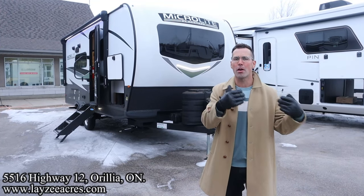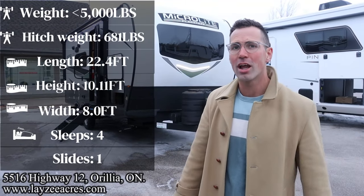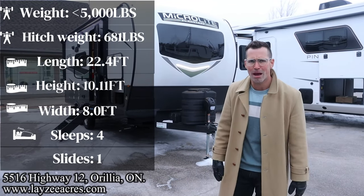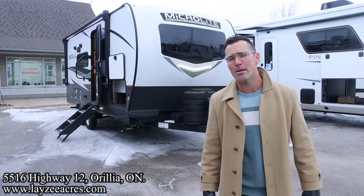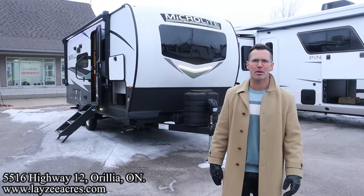It's an awesome front Murphy bed model with a side slide, all kinds of storage, weighing less than 5,000 pounds at 22 feet 4 inches overall. I'm here with my friend Brendan Andermeyer on the camera. Flagstaff, you've done it again — I love this short floor plan.